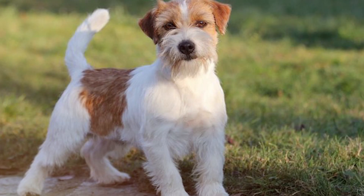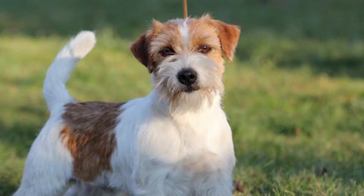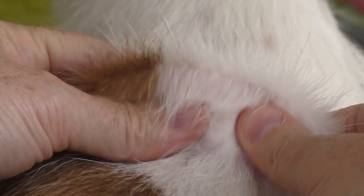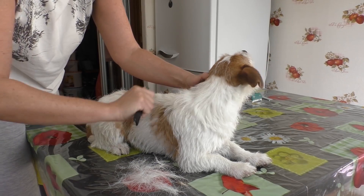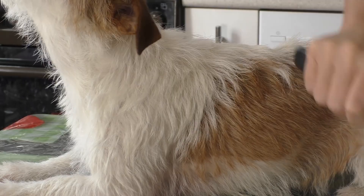Rough-coated Jack Russells look very attractive. They have a long, rough coat and also a beard and eyebrows. Dogs with this type of coat shed much less intensively than their smooth-coated relatives. In general, they do not shed if you promptly trim and remove the fur that is ready to fall out. Together with the hair, dead skin particles are removed, which can cause allergies in humans. That is why dogs with this type of coat are more suitable for allergic people.